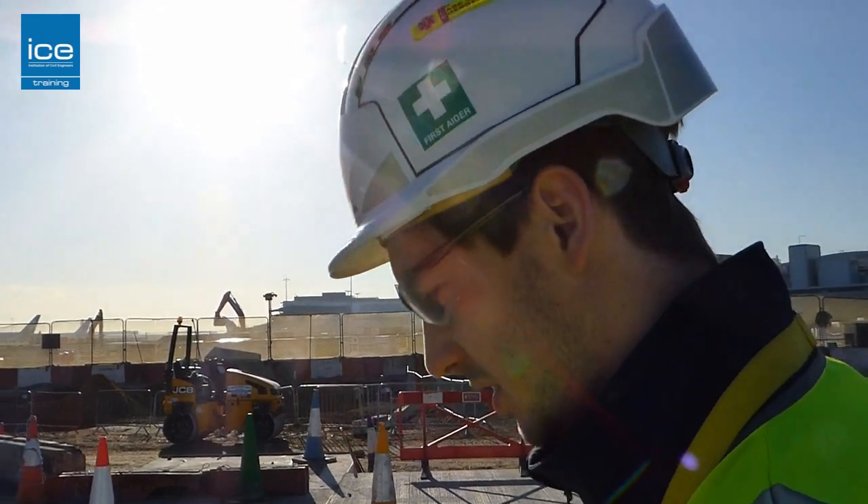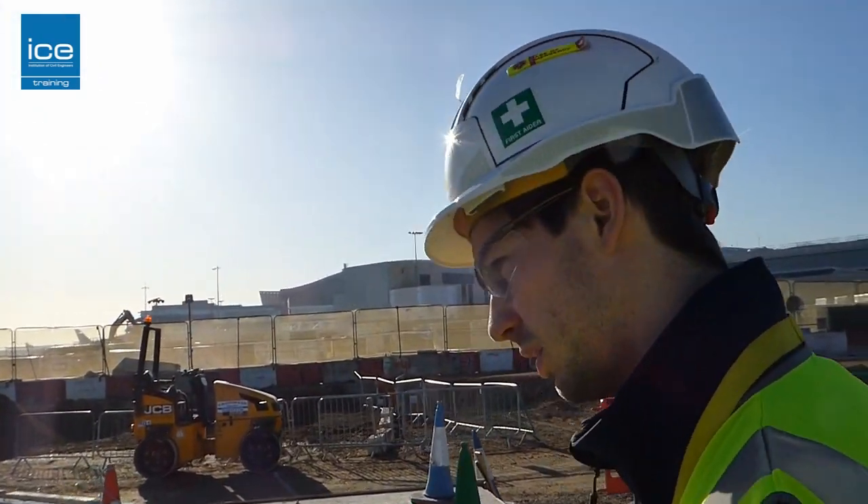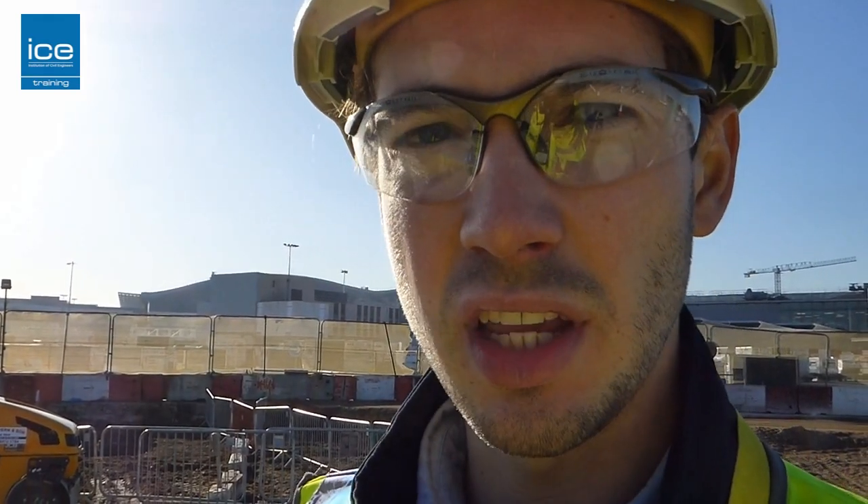Back in the tendering stage, we tendered for these projects and Heathrow had a plan of what they want. As the principal contractors, we then have to design this. Then we go into site — we have to set up the site welfare, get all resources, planning, health and safety, which includes risk detection, task statements, and surface protection all on board. Then we can start on site.